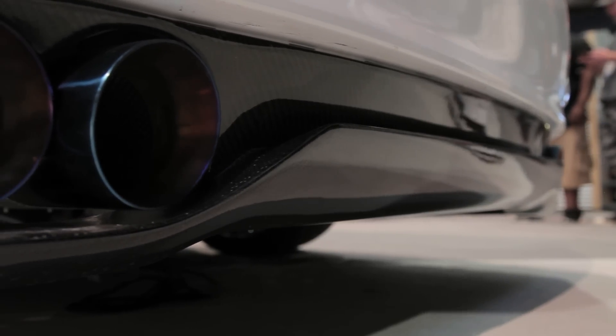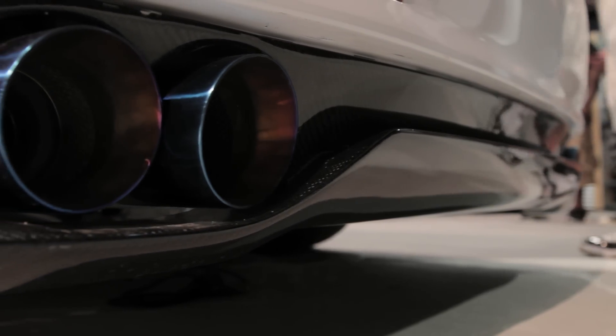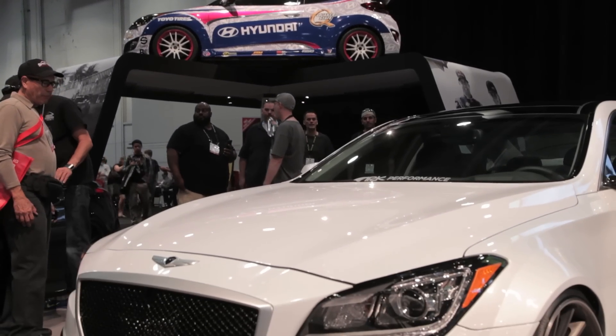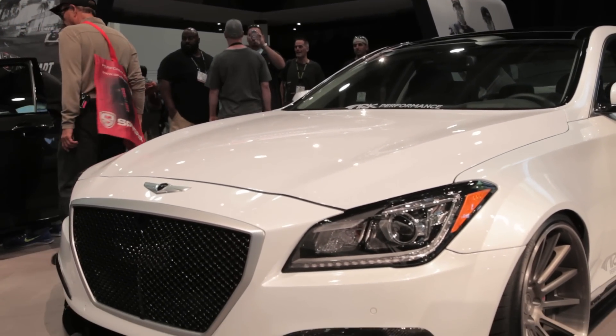The list of modifications goes on far beyond the supercharger kit and brakes, including an intake, an exhaust, a race-spec driveshaft, and a high-flow catted test pipe, just to name a few.